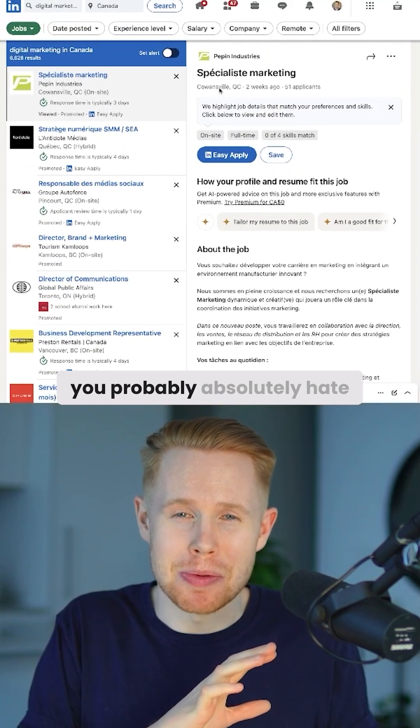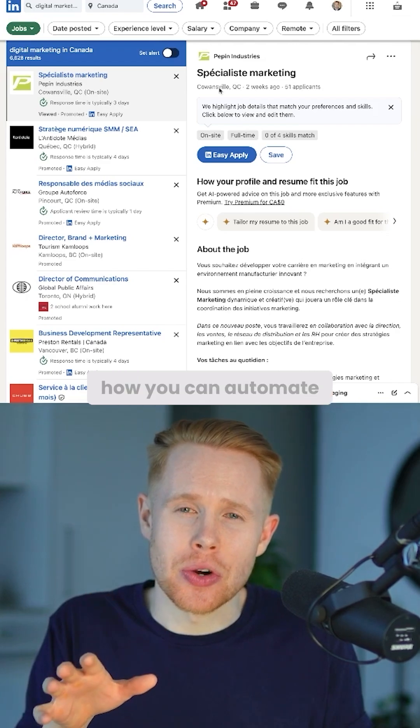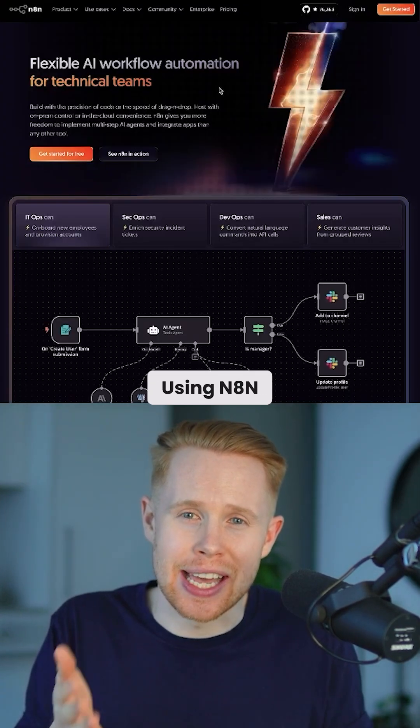So if you're anything like me, you probably absolutely hate applying to new jobs. In this video, I'm going to show how you can automate this entire process using N8N.